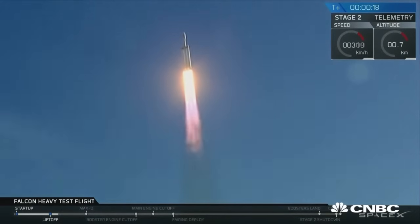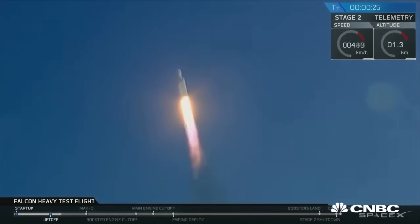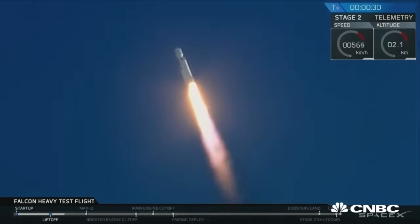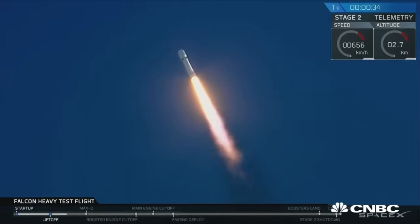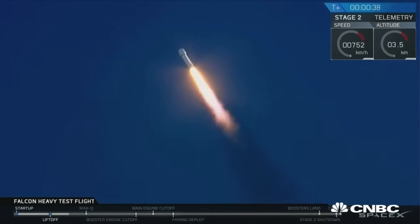Stage 1 propulsion is nominal. T-plus 30 seconds. If you can hear me over the cheering, Falcon Heavy is heading to space on our test flight.